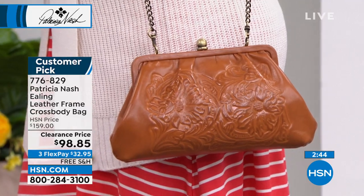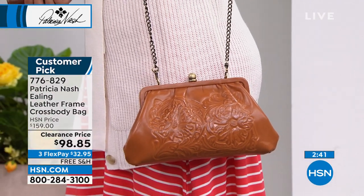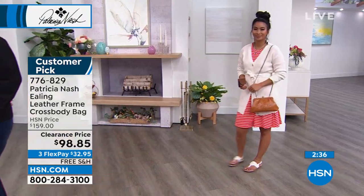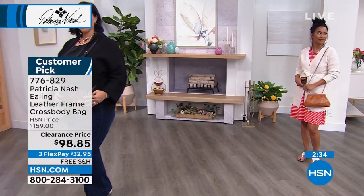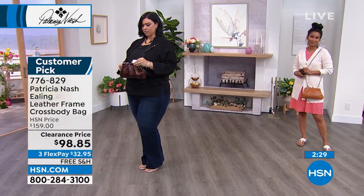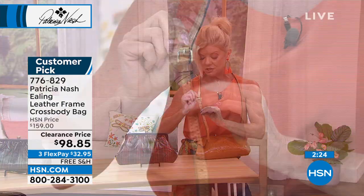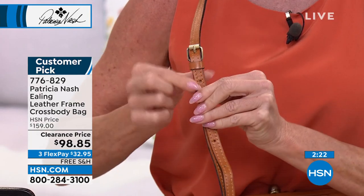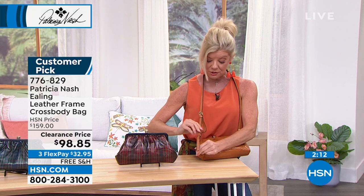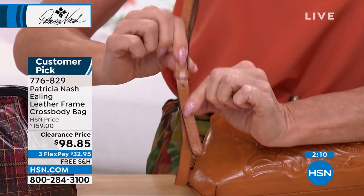Let's talk about the hardware for a second — the hardware Patricia chooses is like the leathers, truly exceptional. Even as I was adjusting the strap, everything is all leather — it's sturdy, it's secure. You have that little additional leather stopper, not any other fabric. If you need to make it smaller, even that is done meticulously. The snap, the hardware holding the chain — all exceptional quality.